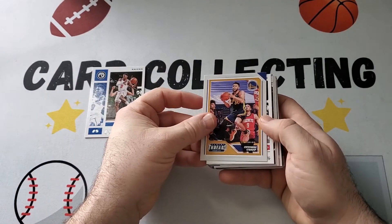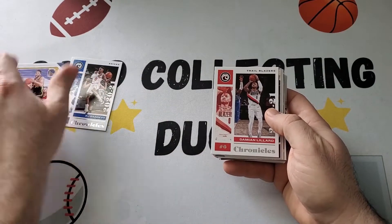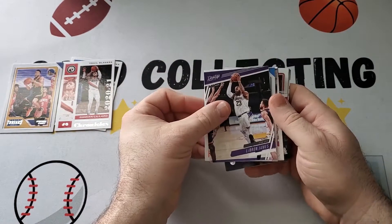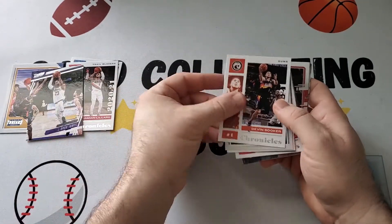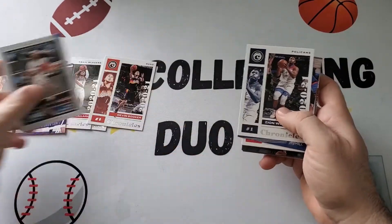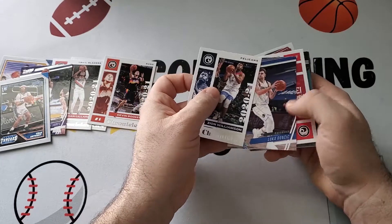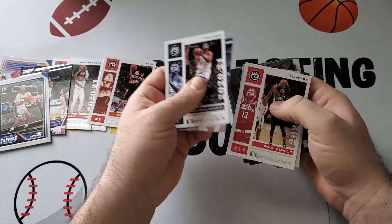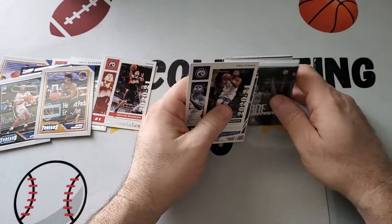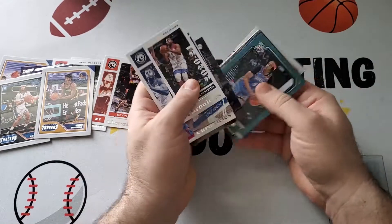Starting off RJ Barrett. We've got a Threads of Steph Curry — that's nice. Damian Lillard. Got a nice LeBron in Prestige. Devin Booker. Cole Anthony rookie in Threads — that's good. Got a Zion. Luka. Paul George. James Wiseman rookie. There's a nice Desmond Bain Luminance — I like that, he's having a good year.